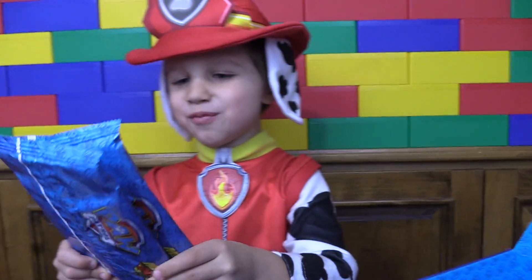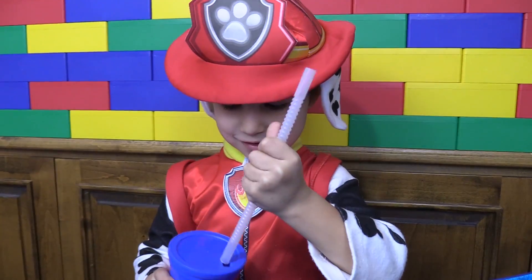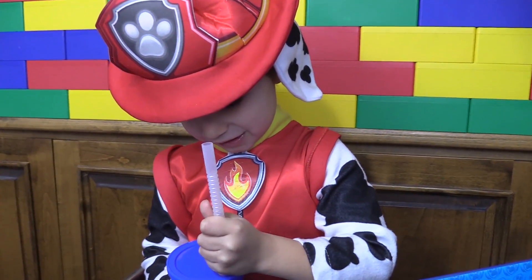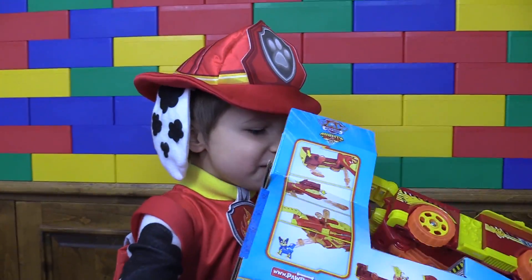Oh, it's Pomp Troll popcorn! Yay! It's a Pomp Troll cup. Pomp Troll flip and fly.